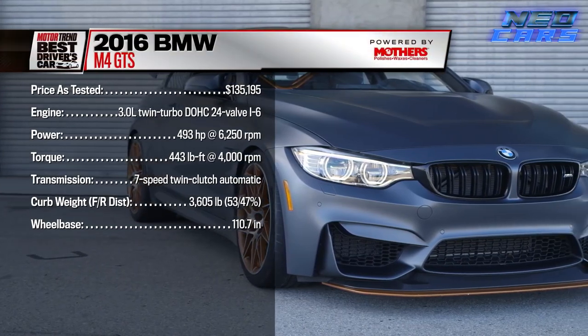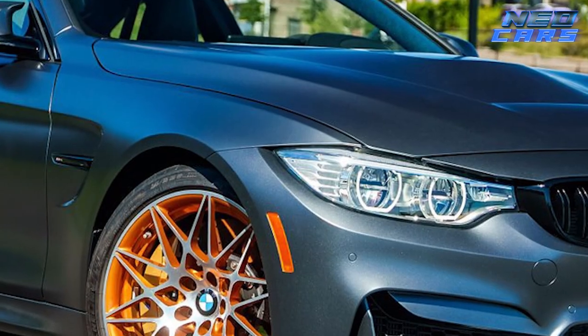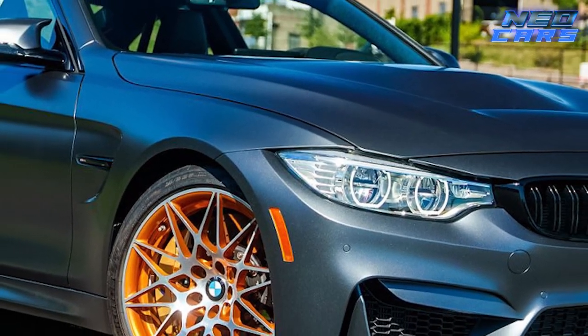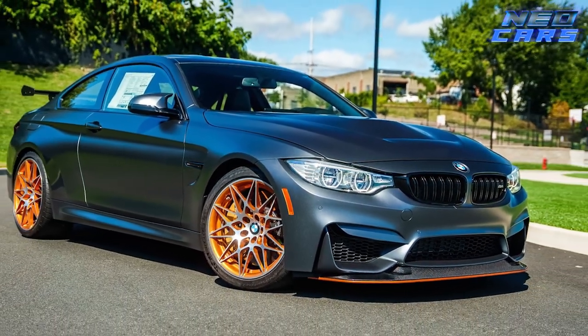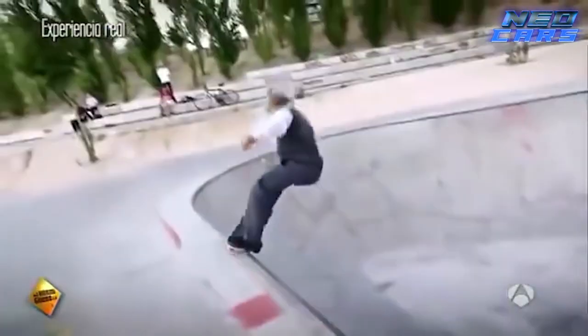This beast tops out at 188 miles per hour, and let's be honest, if you're pushing that speed you're not really worried about fuel efficiency anyway. The M4 GTS — old-school cooling technology meets modern engineering finesse. It's like if your grandpa wore a leather jacket and rode a skateboard: a weird combination, but surprisingly effective.